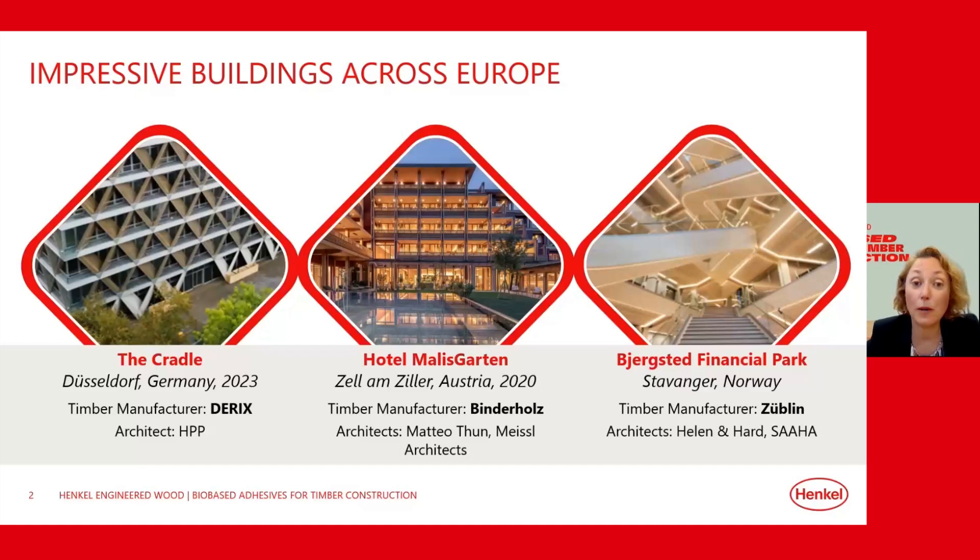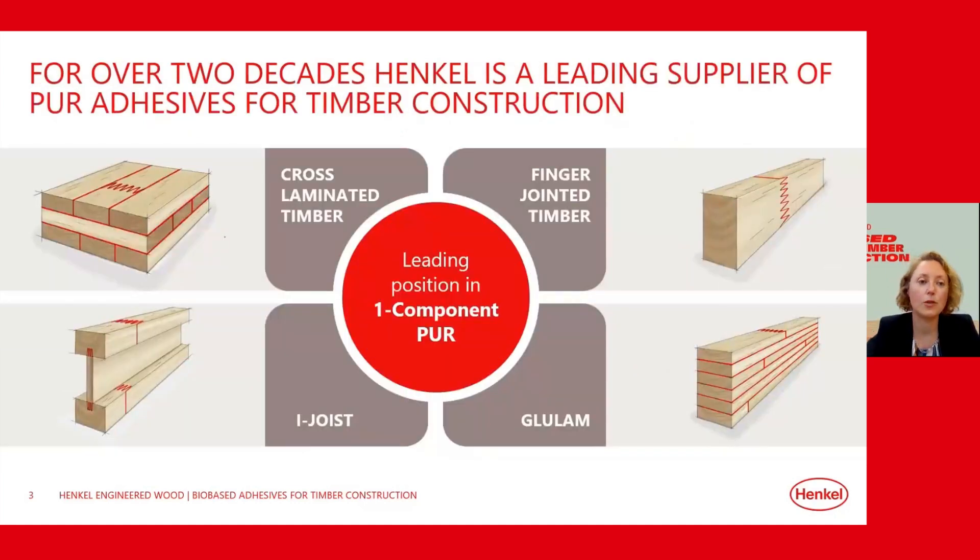These impressive buildings show why we at Henkel are so excited about timber construction, and we are continuously investing in new adhesives for these projects. We also created this webinar to promote our new bio-based adhesive for load-bearing engineered wood elements. For more than two decades, Henkel has been pioneering the use of Loctite polyurethane adhesives in engineered wood, especially in the cross-laminated timber market. We also supply multiple other applications, such as finger-jointed timber, glulam, and I-joists.